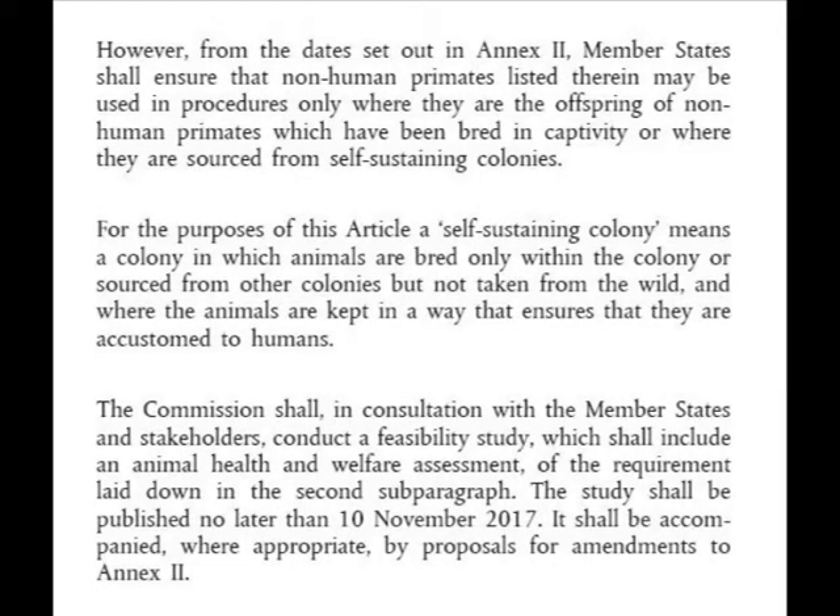Article 10 continues: however, from the date set out in Annex 2, member states shall ensure that non-human primates listed therein may be used in procedures only where they are the offspring of non-human primates which have been bred in captivity, or where they are sourced from self-sustaining colonies.